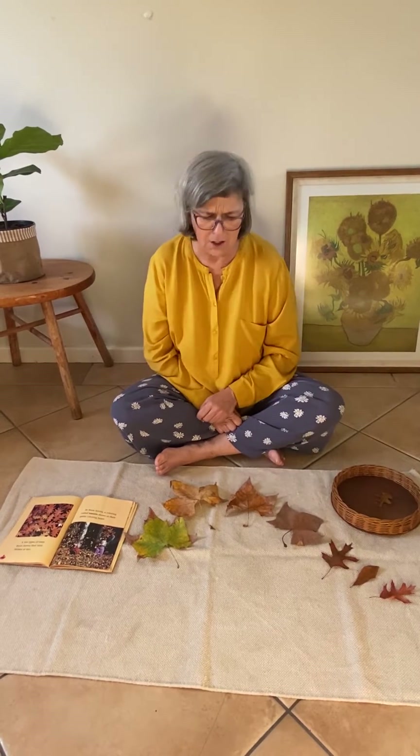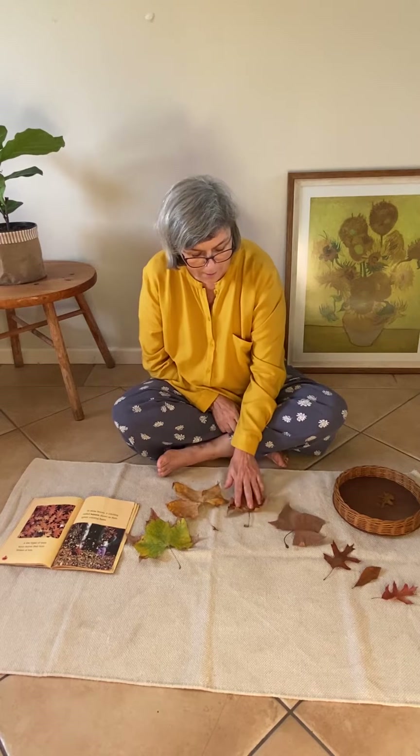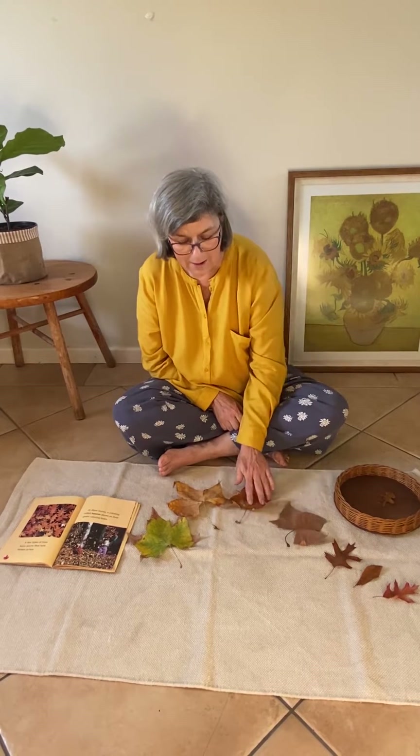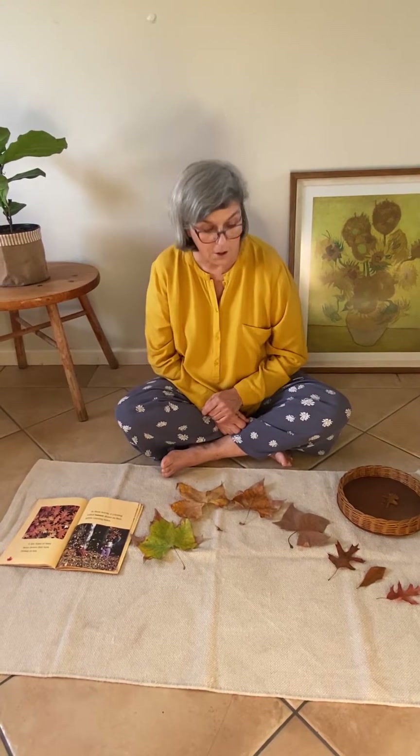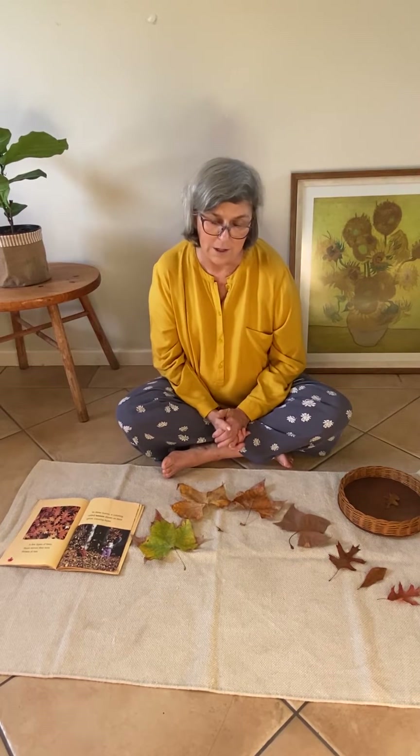And when they start to change colour, you know what happens — they get all dry and crinkly. And then eventually they fall off the tree because they have no food. And then of course it's winter time and the tree has to take a rest for the winter.